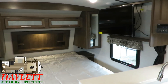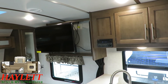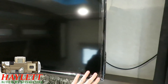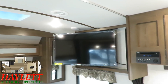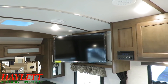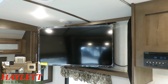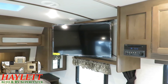If somebody tells me they cannot see the TV from bed in this model, I'm going to tell you to leave my dealership. Because if you can't see this TV from bed, you shouldn't be driving a vehicle first of all, and you need to get in line with Mr. Magoo to get your eyes checked. This is awesome. And why is this a ridiculously sized TV? Because Cougar does everything a little bit bigger standard.